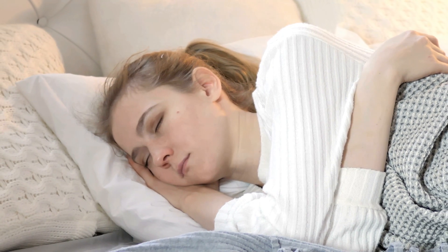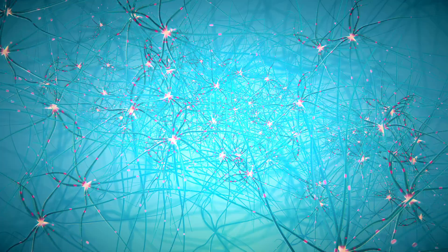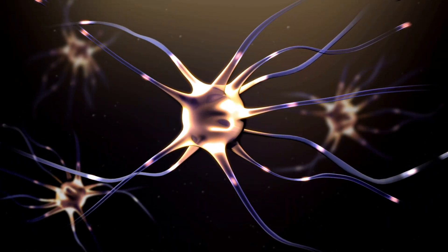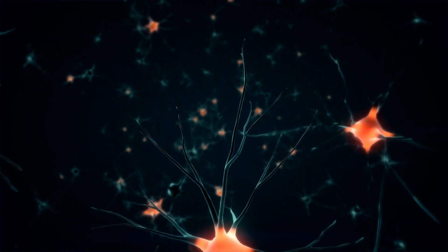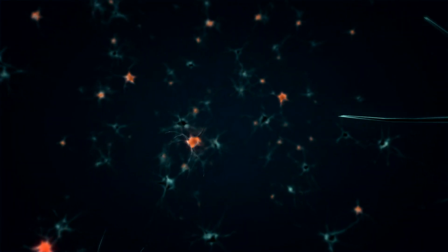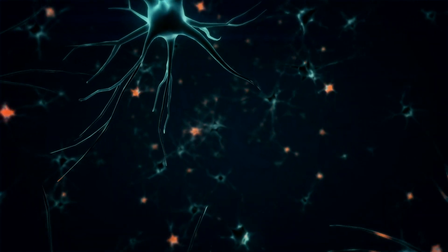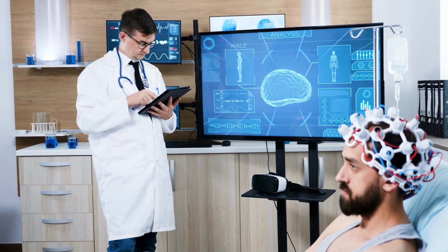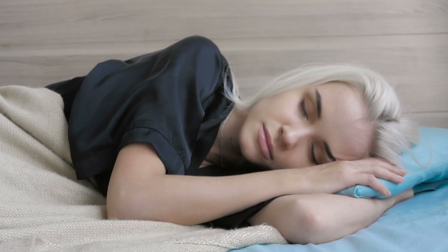Number four: restorative sleep. Getting an adequate amount of sleep is known to improve one's ability to retain information in the long run. Sleep triggers mechanisms inside the brain that lead to the formation of more synapses or connections between brain cells, enhancing the information transfer from one brain region to the next. According to tests conducted by researchers, time spent sleeping plays a crucial role in strengthening memory and the ability to retain something you have recently learned.